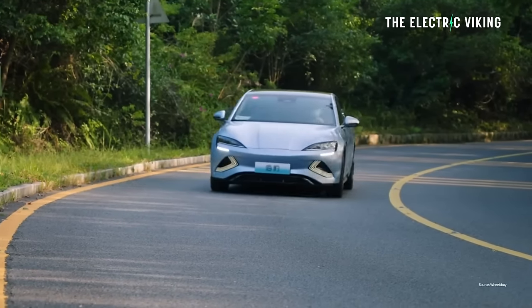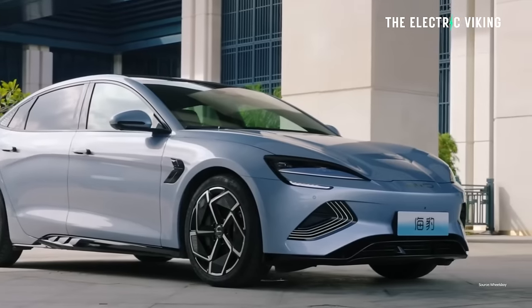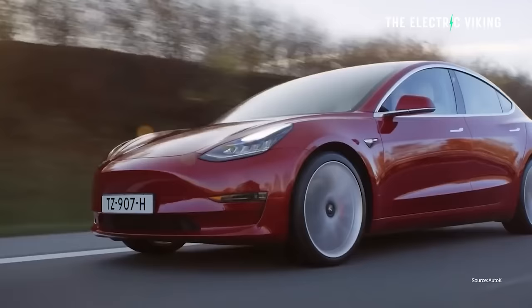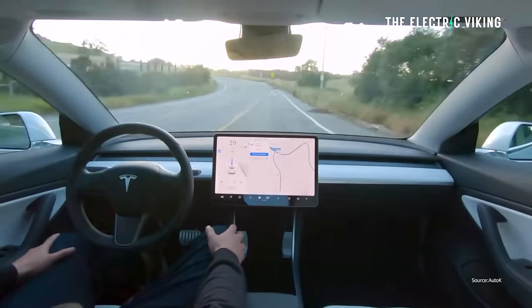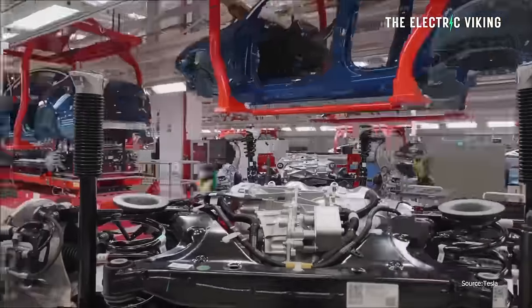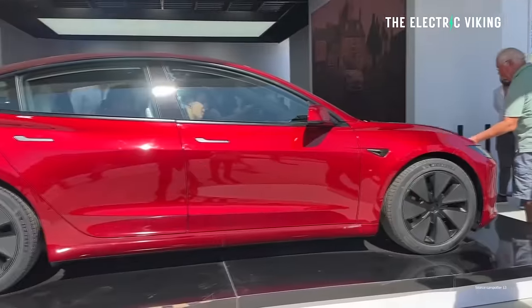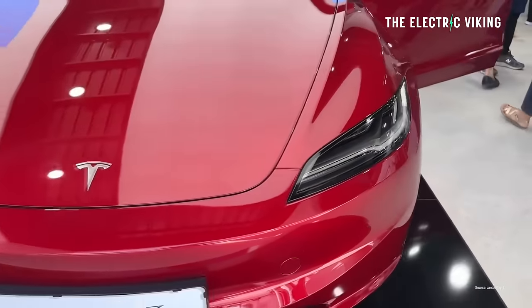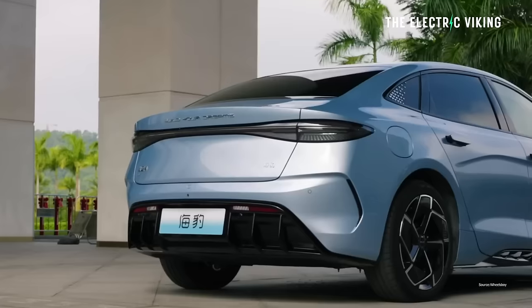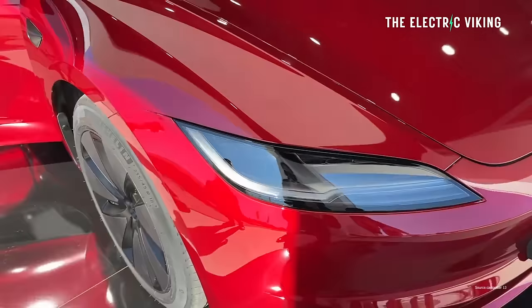The performance model competes with the Tesla Model 3 Performance, but Tesla isn't currently making any Model 3 Performances. We haven't seen the Highland performance version yet, so we can't really compare them. We do know the size of both cars is very similar.